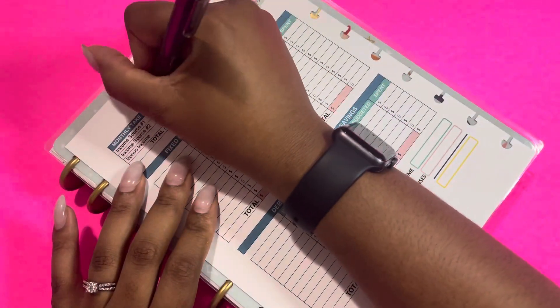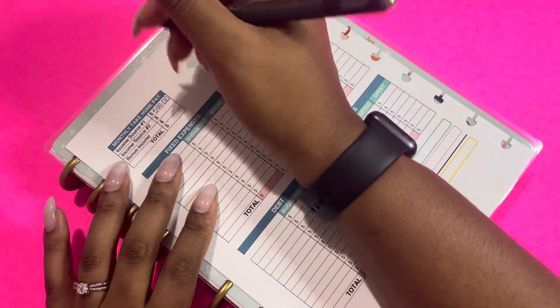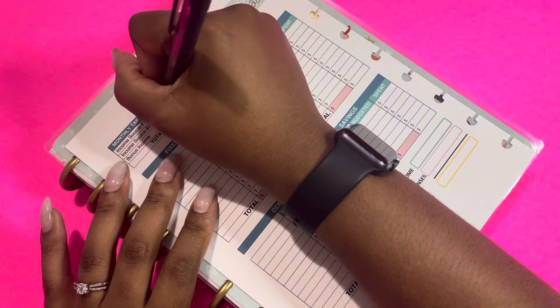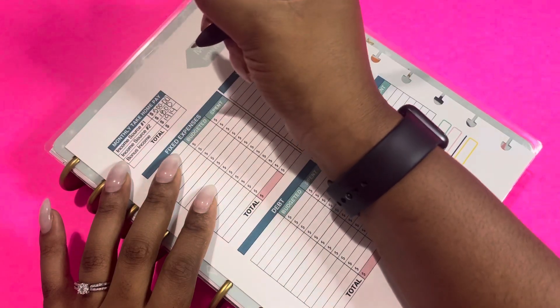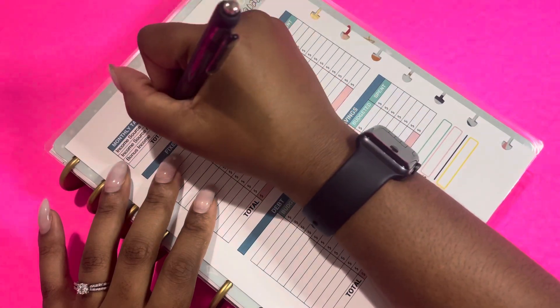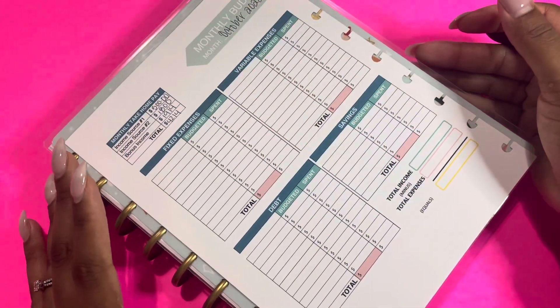So for income source one, which is going to be my income, we are budgeting $500. For income source two, which is my husband, we are budgeting $1,800. And then for rollover, we are budgeting $914, which gives us a total of $4,214 to work with for the month of October.